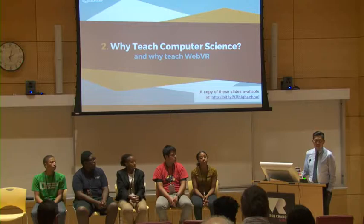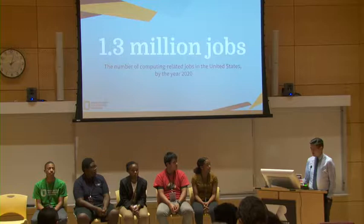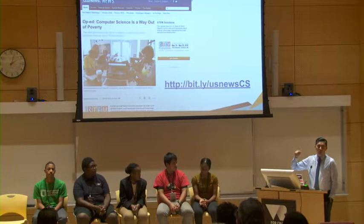So why teach computer science in the first place, and then why teach virtual reality in addition to CS? There will be 1.3 million computing jobs open in 2020 — that's the projection. We currently don't have enough kids going into college and majoring in CS. It's the fastest-growing job sector, also the highest-paying sector in computing, and the number one source for new jobs. Currently there are over half a million computing jobs in this country. I wrote an op-ed in US News about equity and what computer science means to some of our most marginalized populations.